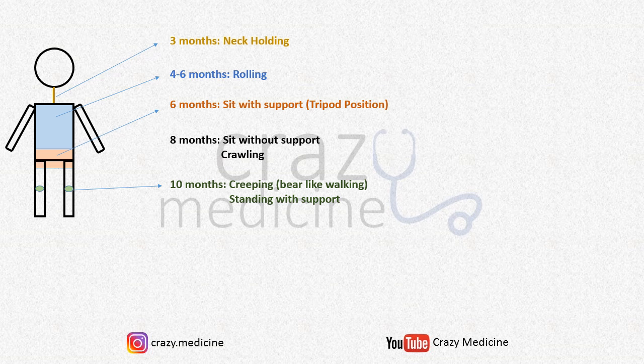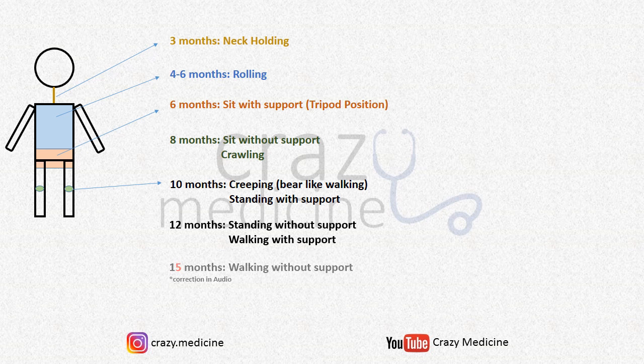The next milestone is creeping, that is bear-like walking, which is achieved at 10 months. Along with this, the child develops standing with support. So the next logical milestone is standing without support, which is achieved at 12 months. A simultaneous milestone achieved at this age is walking with support. You don't need to mug this up — we are going sequentially: sitting, crawling, standing, and walking.